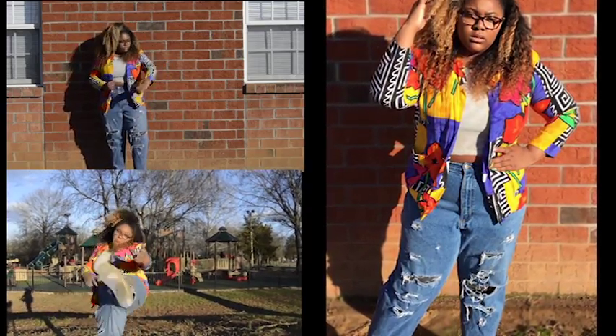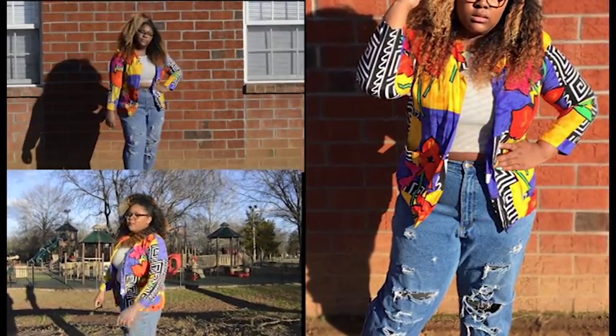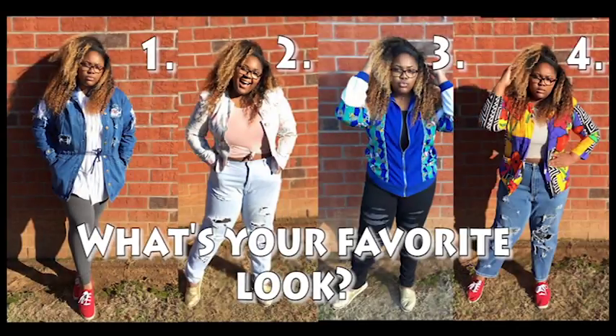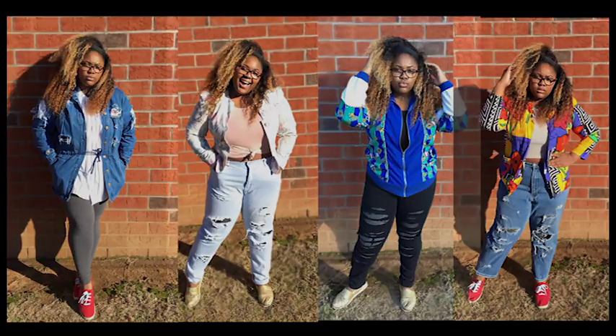I almost fell trying to show off these shoes! Now I want you guys to comment and tell me what your favorite look is. Follow me on my social media, and thank you so much for watching my video. Can't wait to see you in my next one — bye bye!